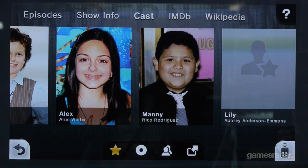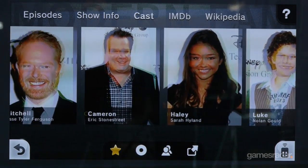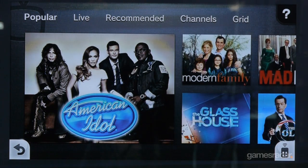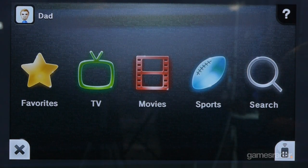This has show information, cast information. You can go into IMDb, go into Wikipedia — all without any manual searching by the user. So you have that wealth of information at your fingertips. Something like American Idol taking advantage of that — you can see how that's a platform for that type of opportunity.